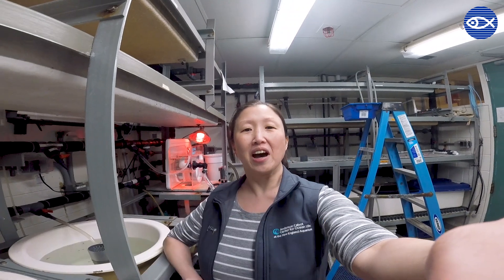Hi everyone, this is Aviva Kim at the Lobster Lab at the Anderson Kappa Center for Ocean Life at the New England Aquarium. While the aquarium is closed to the public for the next couple weeks, there are still some of us who are coming in and taking care of our animals. I'm here today to take care of our lobsters in our lobster lab.